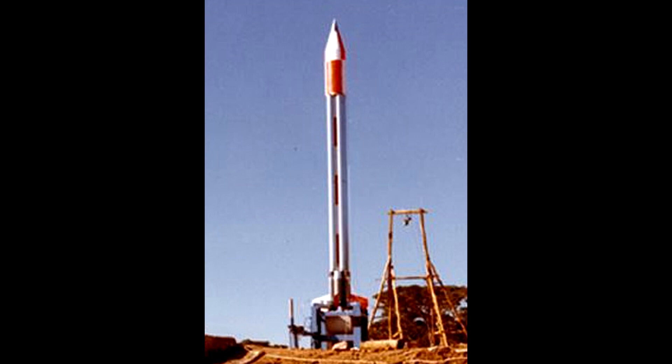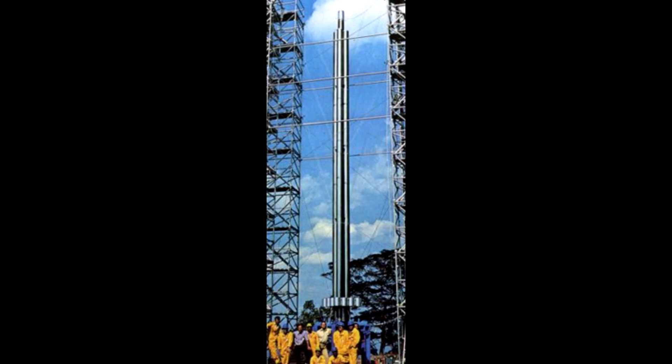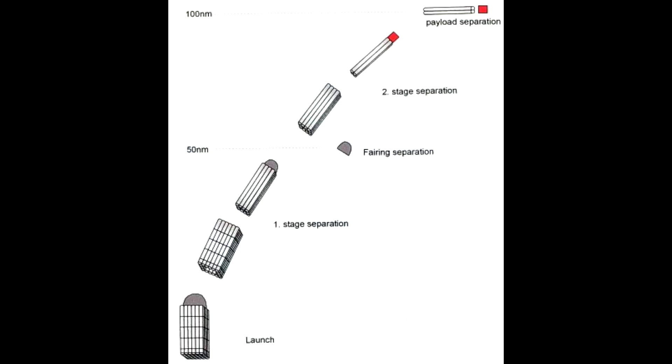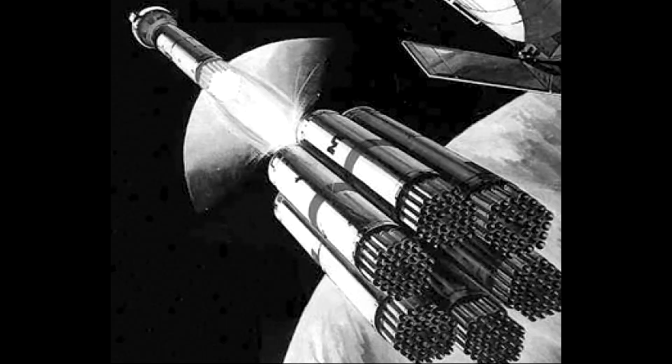Number four is the OTRAG system, which was supposed to be made of clusters of pipe-like thrust elements. This was an interesting idea to bring rocket costs down by standardizing all the parts and clustering them together. Unfortunately, to scale the idea up, the result looked like a bundle of drinking straws, or in one case a giant silver office block. The goal was to make it cheap, but not make it look good. OTRAG was somewhat notorious for projects linked to African dictators, and of course the top-tier dictators liked to get their hands on ballistic missiles.